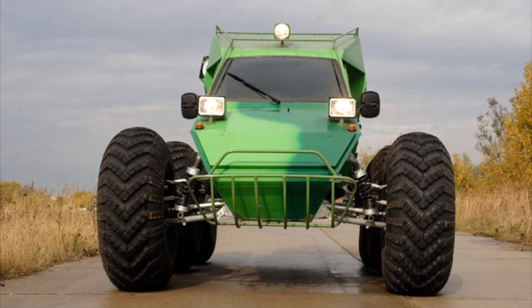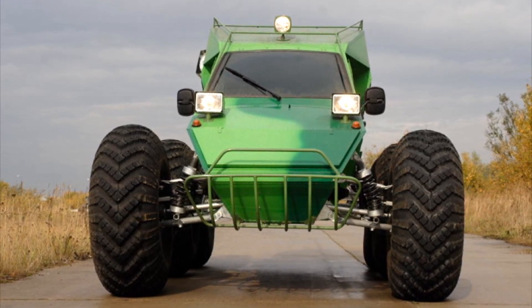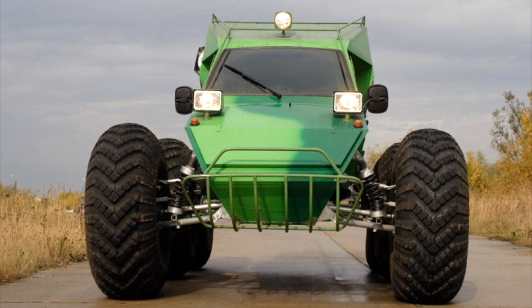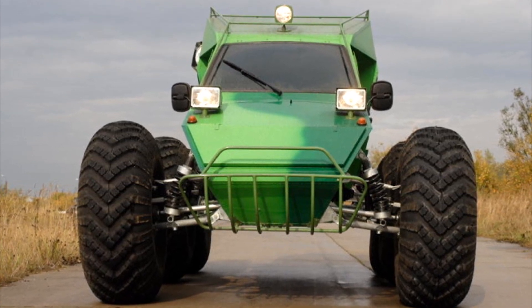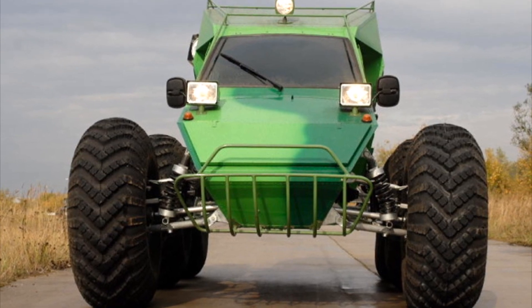The independent suspension of the all-terrain vehicle swallows shocks and reduces wear on the structure, provides comfort, and allows you to overcome difficult obstacles without damaging the main body of the all-terrain vehicle.